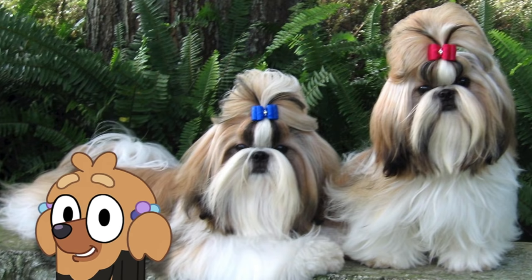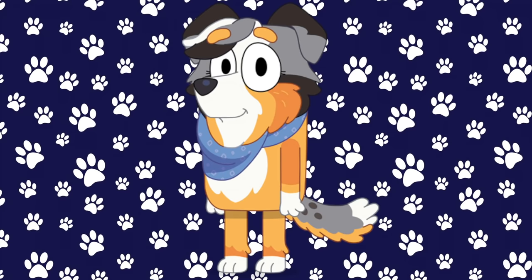Next up is Missy. Missy is a Shih Tzu, and this is what they look like in real life. How cute are those bows?